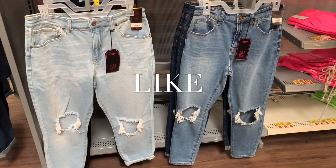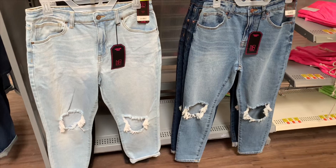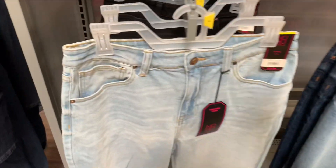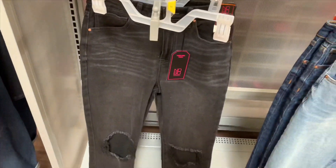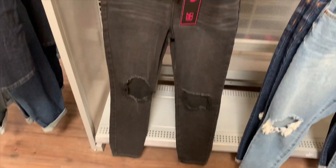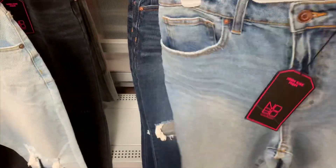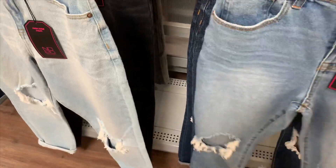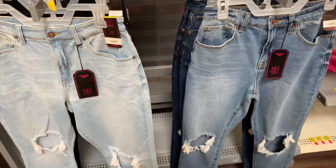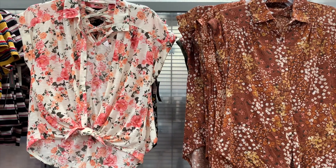Look, they have the mom jeans still — I feel like some of these are different kinds. The one on the left was here before but there's only one left. They also have black ones — they're high rise mom jeans. They got this lighter stone and darker stone wash, that's so cool, and those are only $17.98.